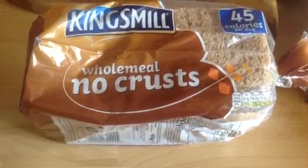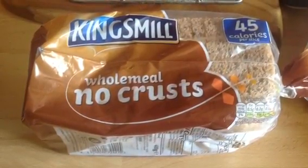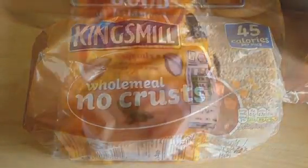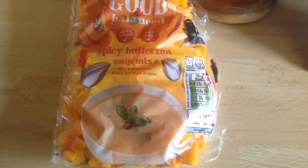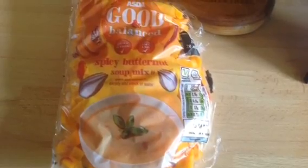Then I got the wholemeal no crisps bread, which is three slices for a healthy extra, which I love. I also picked up one of their soup mixes — they do loads of brilliant ones. This is the spicy butternut squash one and it's completely free.